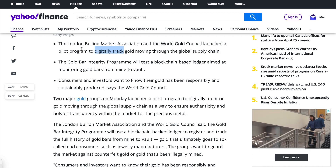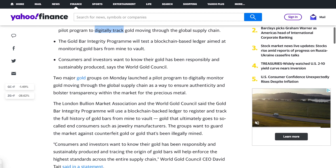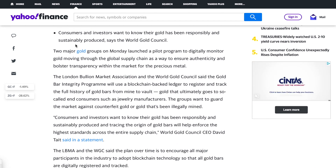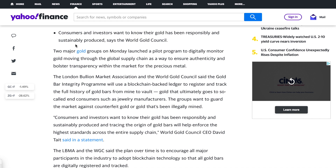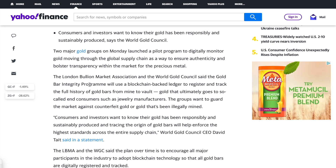The article says two major groups launched a pilot program to digitally monitor gold moving through the global supply chain to ensure authenticity and bolster transparency. The groups want to guard against counterfeit gold or gold that's been illegally mined — but again, they're already doing that. That's the point of these organizations. It's not the blockchain coming in to save them because they've been twiddling their thumbs. Their whole purpose is to make sure it's legitimate gold sourced responsibly — all those measures are already in place.